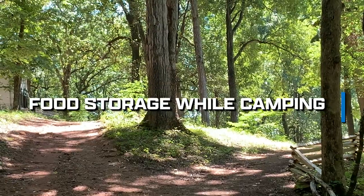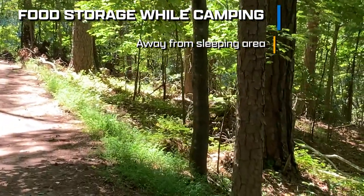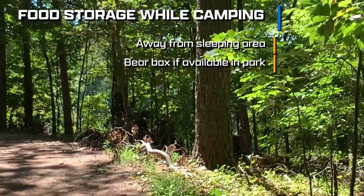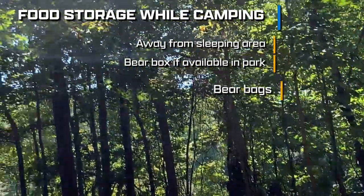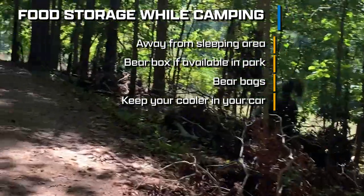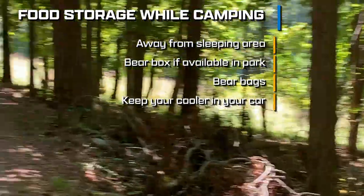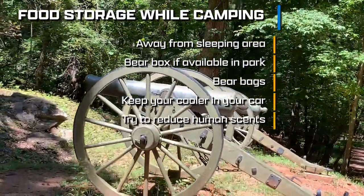Where to store your food? The very first thing I can say is: away from your sleeping area, so you can keep animals away from you at night. Some parks have metal bear boxes where you can store your food and food-preparing items. When that is not an option, you can put your food in bear bags and hang them from higher areas such as trees. If you have a cooler, it's safe to assume you probably have a car, so keep your cooler inside your car day or night. In places where people go often, animals like raccoons and bears have learned how to open coolers. Basically, reduce your human scent around your campsite — be it food, toiletry, or food-prepping items.